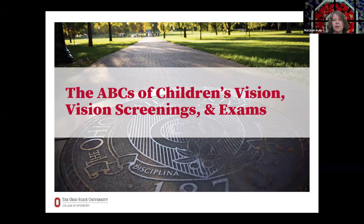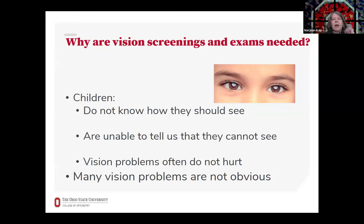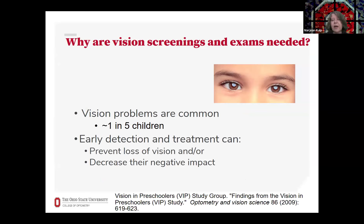Welcome, everybody. Thank you so much for joining us today for an overview of the ABCs of children's vision and vision screenings and exams. Vision screenings and exams are important because children don't know how they should be seeing, and they're often unable to tell us how they are seeing. Vision problems often don't hurt, and often vision problems are not obvious, so it's difficult for a parent to know whether or not a vision problem is present. Also, vision problems are very common — about one in five children have a vision problem, and early detection and treatment can often prevent vision loss or decrease the impact of the vision problem.